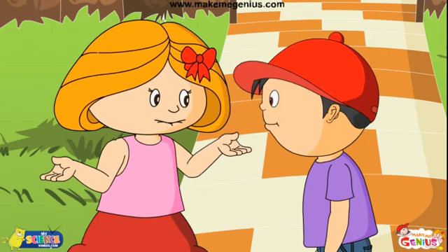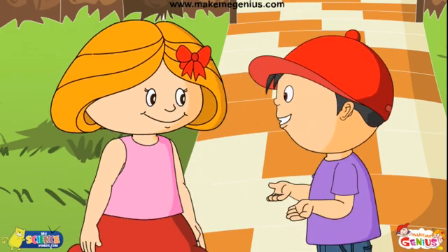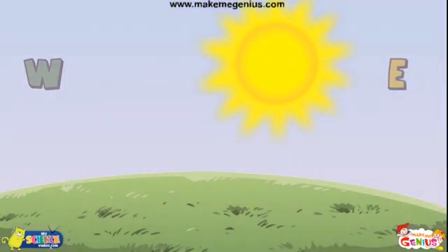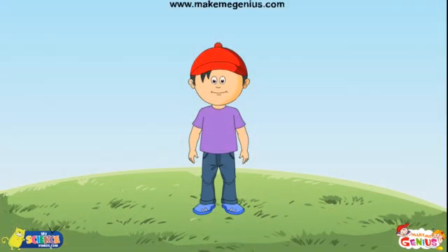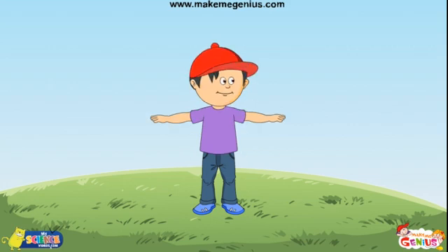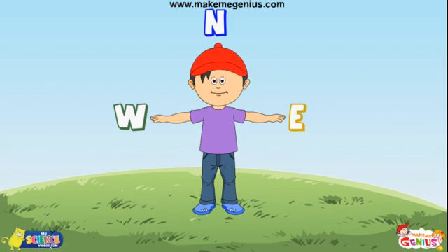You know that every day the sun rises and sets. Of course. The sun rises in the East direction and sets in the West. So, if you stretch out both your arms in a way that your left arm points towards the East, then your right arm will point to the West. Your face will be towards the North and your back to the South.